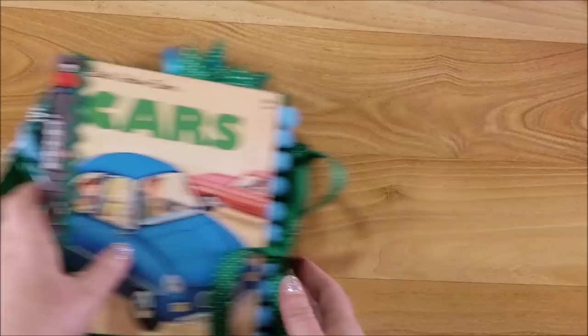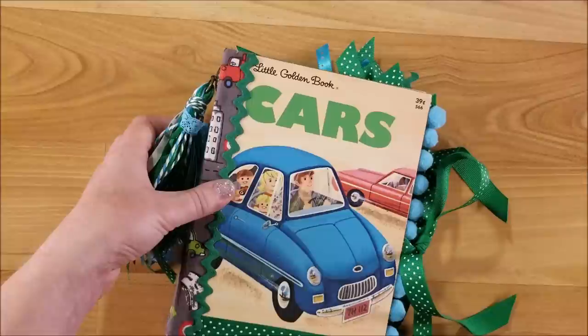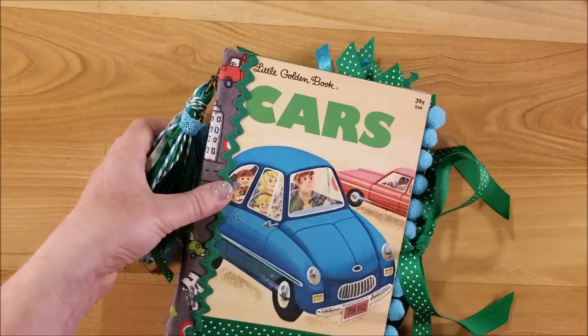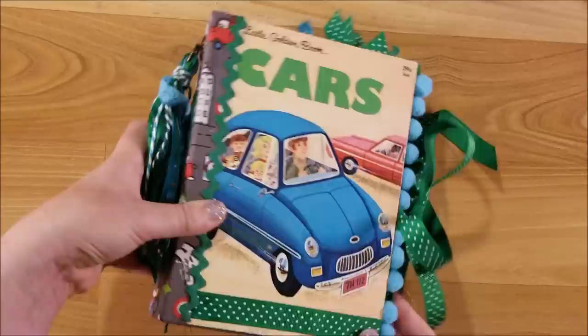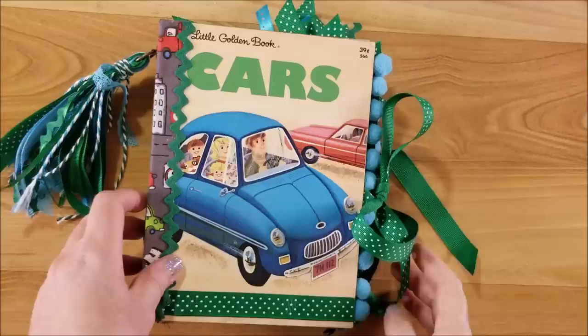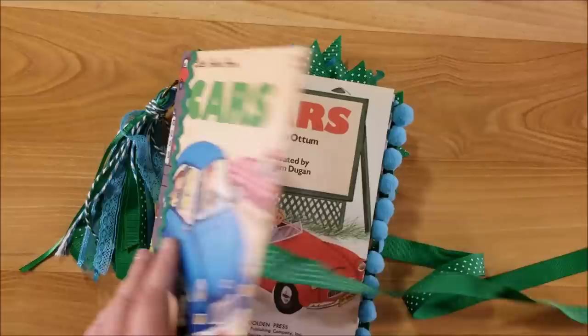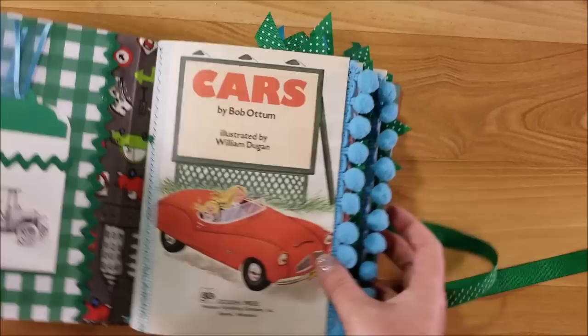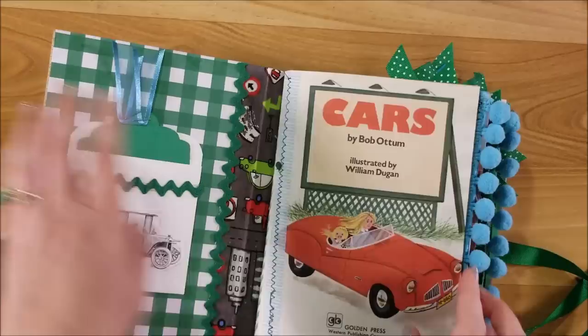Let's go on to the cars book. This one has a turquoise and green theme — there's rickrack trim and ribbon. There was a little bit of damage here where the glossy top layer was starting to come off, and the trim was the best way to keep it down. The fabric is a really fun cars and trucks themed fabric. It's tied up with a red and green polka dot ribbon, and there's lots of fun pom pom trim, ribbon, and seam binding. There's a library card with a green tag and an old fashioned car.